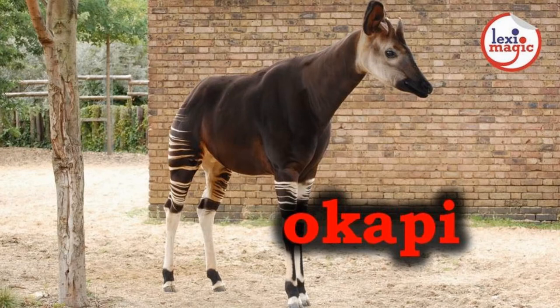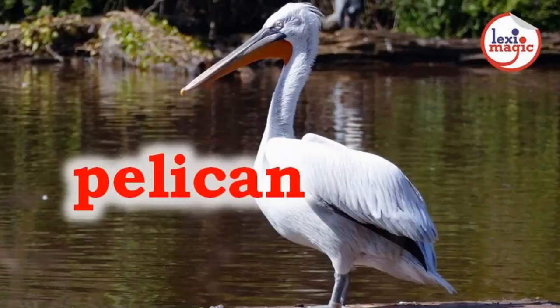O for Okapi, a small African mammal of the giraffe family that has zebra-like stripes on the top of its legs. P for Pelican, a web-footed water bird with a beak shaped like a bag.